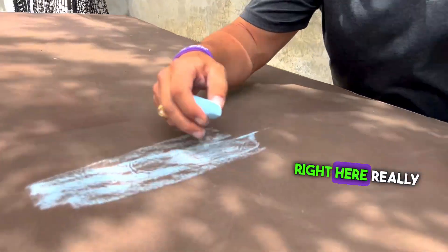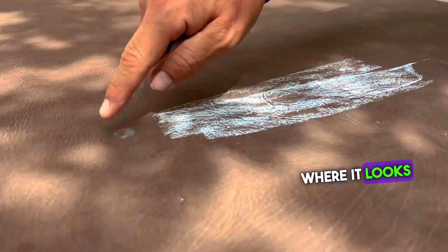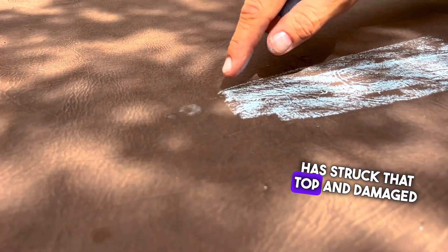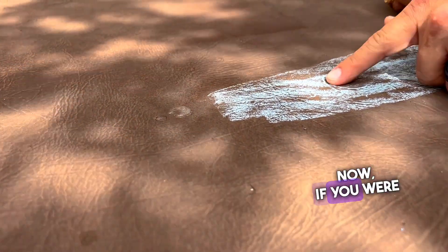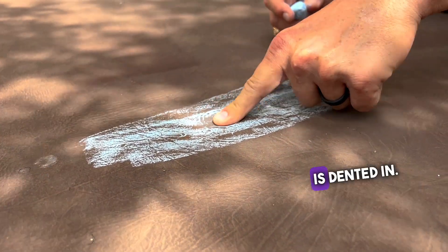Here's an example. If you look right here really close — and I'm going to show you this one because I've already chalked this other piece — there's a little chip where it looks like a piece of hail has struck that top and damaged this cover. Now, if you were to feel right here, you'd be able to feel that underneath, it's almost like a styrofoam backing is dented in.